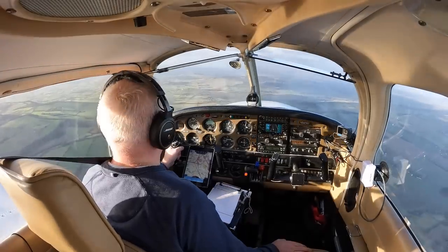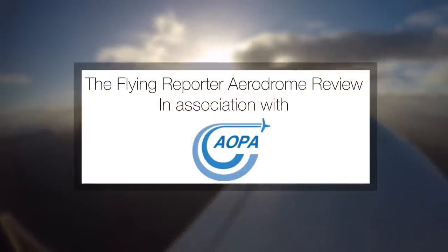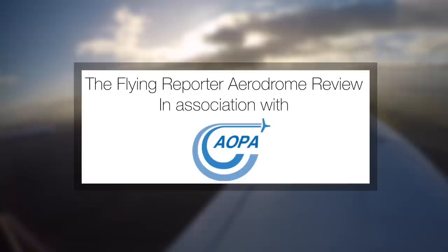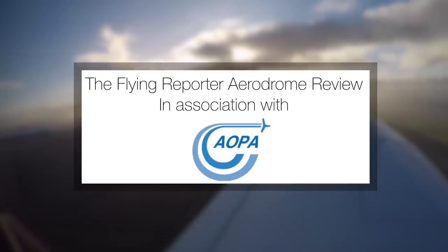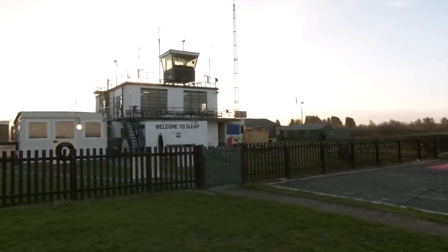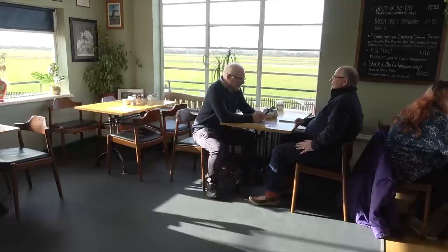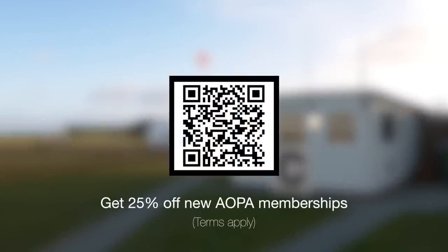The Flying Reporter Aerodrome Review is brought to you in association with AOPA UK — the independent voice of general aviation, supporting pilots, aircraft owners and aviation businesses, promoting our interests and defending our rights at government and regulatory level. Slape is an AOPA corporate member and I'm proud to be an AOPA member too. Flying Reporter followers can get an exclusive 25% discount off new memberships using my dedicated link on your screen now and in the video description.